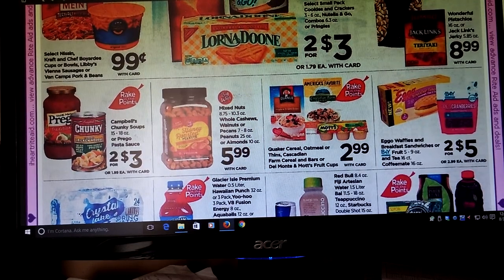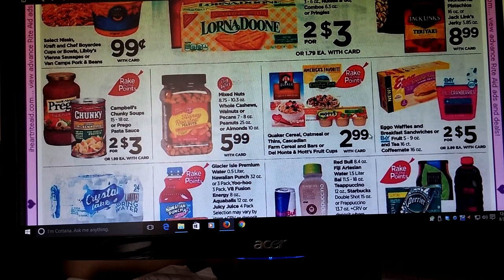Prego and Soups are two for three. Be on the lookout for some coupons because we're headed into the fall/winter season, and they're going to start putting out those coupons especially for soup. Quaker Cereal, Oatmeal, Orgthins, Cascadian Farm Cereal and Bars are going to be $2.99 — it's part of the Rake In for Points. I do know Saving Star has some savings back for buying these products, so you might want to take a look at that.